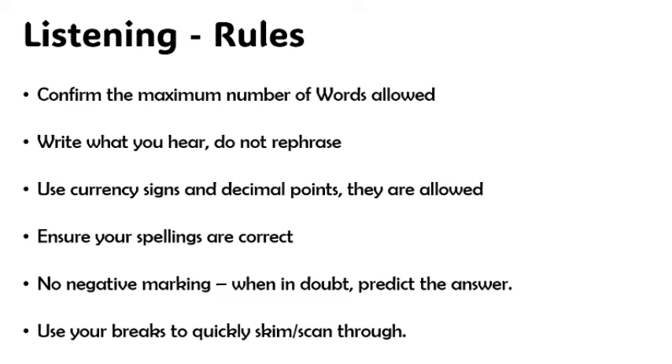Ensure your spellings are correct — it's very important. If you get the word right but your spelling is wrong, you're going to lose the mark for that question. There is no negative marking, so when you are in doubt, you're allowed to predict the answer. You can't play the audio backwards, so sometimes you just think about what you heard and put in the answer.